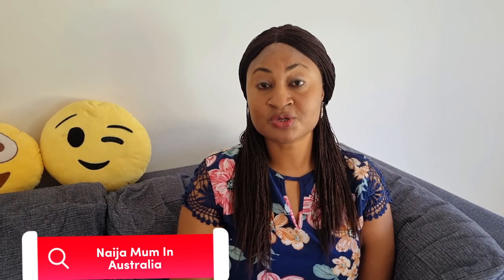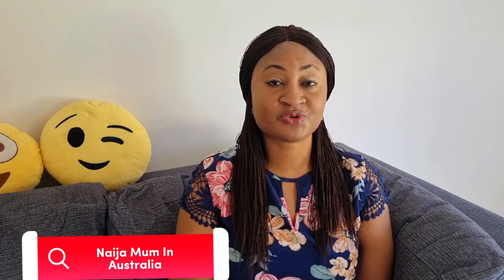Hi guys, welcome back to my channel. My name is Uche. Here I share my live experience as a Nigerian living in Australia. I also share tips on how you can migrate to Australia through any of the Australian skilled immigration pathways and how you can live and thrive in Australia. In today's video, I'll be sharing what you can bring along with you to Australia — what you can pack when you come. Stick around to the end because you're going to learn one or two things.